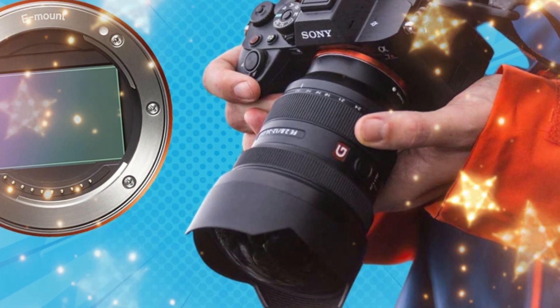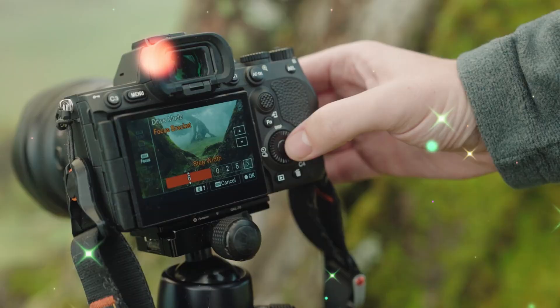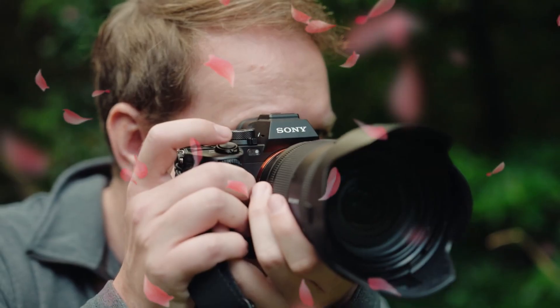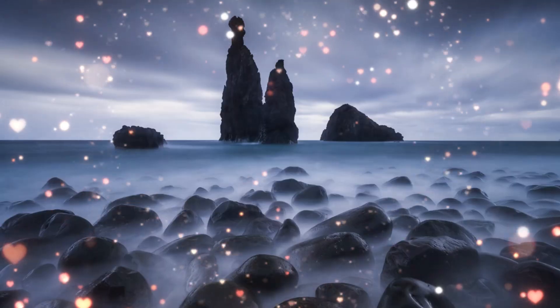But this isn't just about pixels. It's about the AI processing unit that Sony debuted in the Mark V, now evolved into something much more powerful. This camera won't just see a face — it will understand human anatomy. It will predict where a subject will be even if they turn their back.